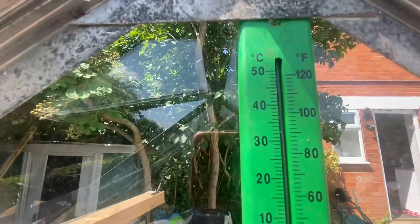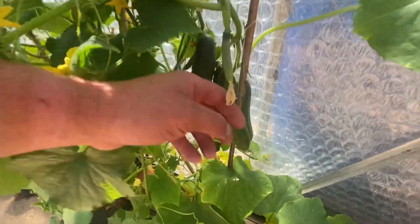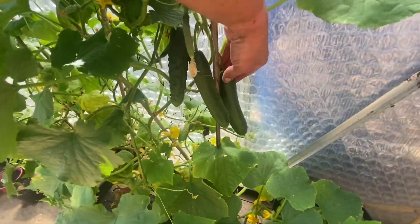Here we are in the greenhouse. It is absolutely roasting in here — we're nearly at 50 degrees Celsius, that's 120 Fahrenheit. It's unbearable! These are the cucumber plants we got from Amanda — the Emily Small variety. You've just seen the one I showed you, and there are three more growing at the moment. That one and that one are nearly ready for harvesting.